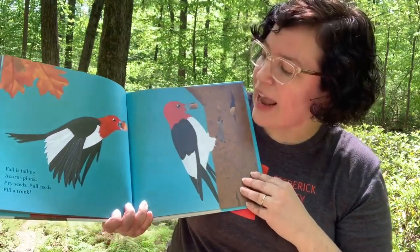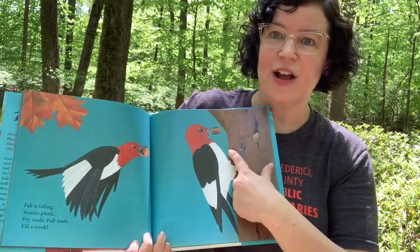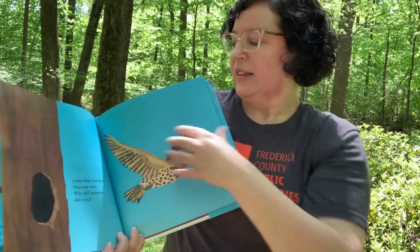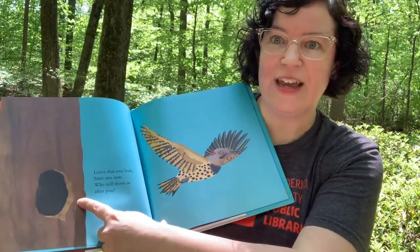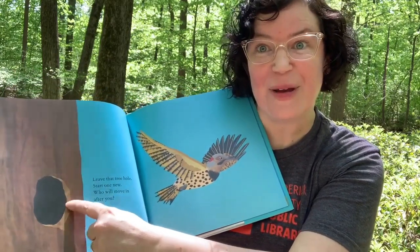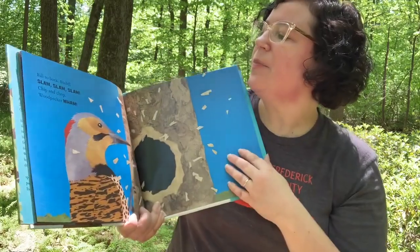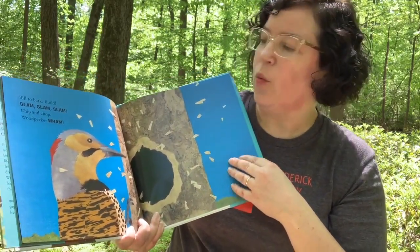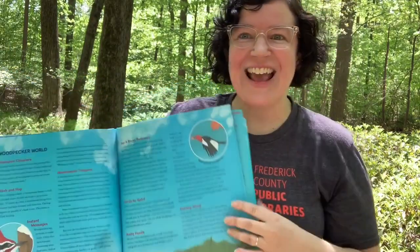Fall is falling. Acorns plunk. Pry seeds, pull seeds, fill a trunk. So they eat seeds too. Leave that tree hole, start one new. Who will move in after you? What do you guys think might move into that hole? I think an owl. Fill to bark. Build. Slam, slam, slam. Chip and chop. Woodpecker. Wham. And that's the end!